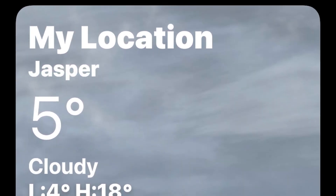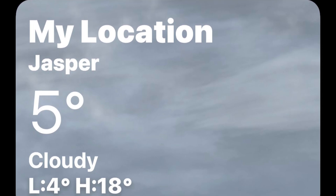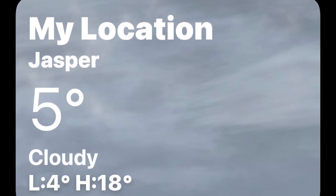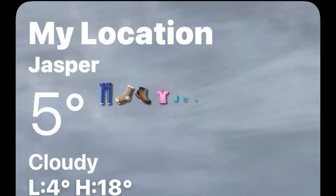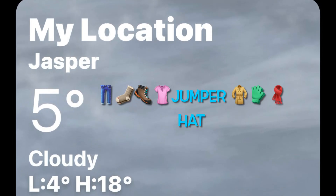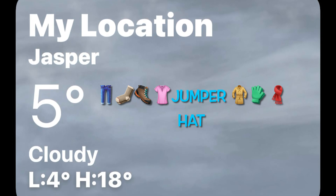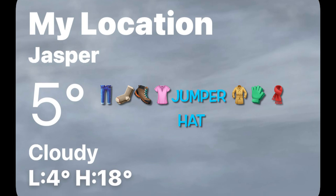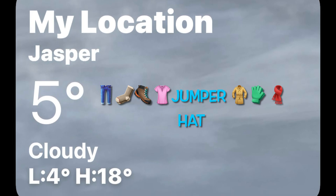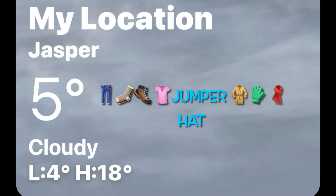We checked out the temperature before we went up that mountain and it was five degrees, so we dressed appropriately. We put on jeans, thick socks, walking boots, long sleeve t-shirt, jumper, jacket, gloves, scarf and our beanies. I think we're ready now — let's go and have a look at Jasper Skytram.